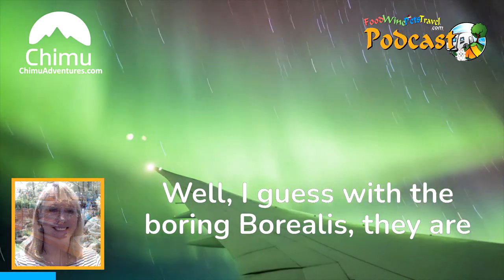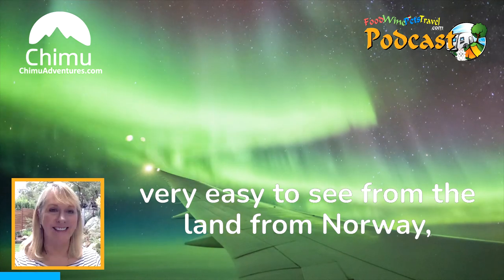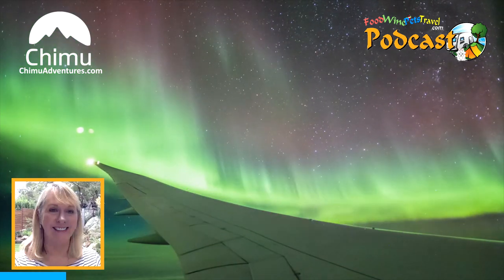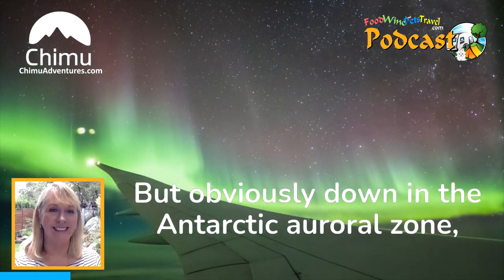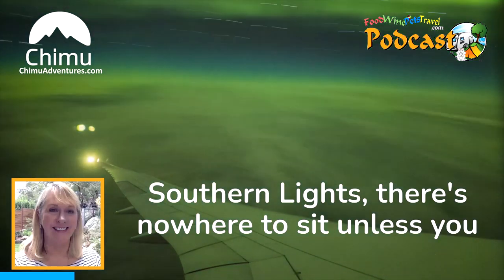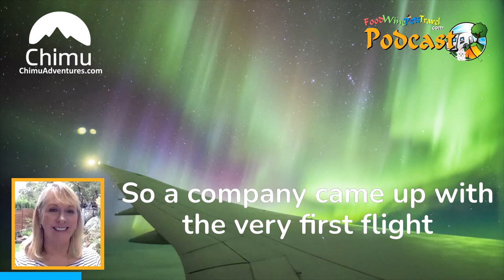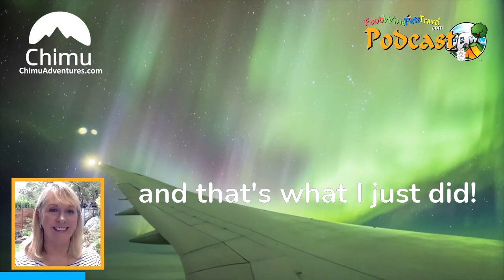With the Aurora Borealis, they're easy to see from land — from Norway, Sweden, Finland, Canada. There's a lot of land mass up there to sit on a cold craggy rock and watch the lights. But down in the Antarctic auroral zone, there's nowhere to sit unless you want to be floating in the Southern Ocean. So the only way to see them is by air. A company came up with the very first flight down there to see the Aurora Australis by air, and that's what I did.